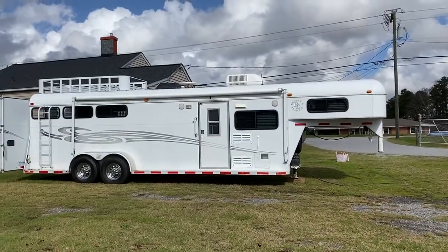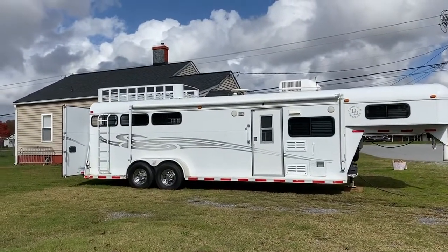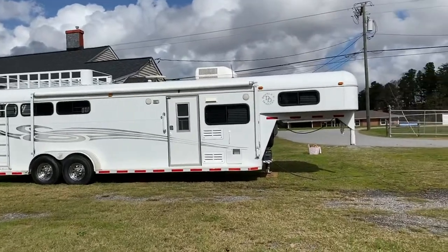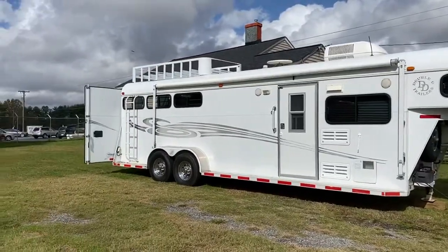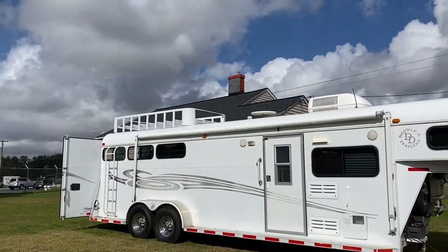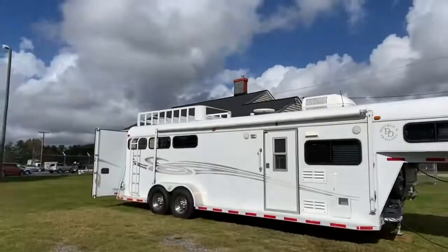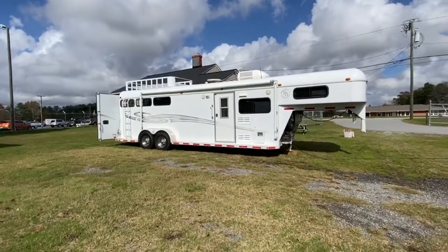So what I have here guys is a 2005 three-horse Double D — that is a Galvesteele trailer. They're very nicely built. This is an '05, but it's in excellent condition. It looks to have been well taken care of. There's absolutely no issues, no surface rust, other than on the top of the hay rack — there's a little bit on that first section you can see facing me. Other than that, I cannot pinpoint any surface rust whatsoever on this trailer.